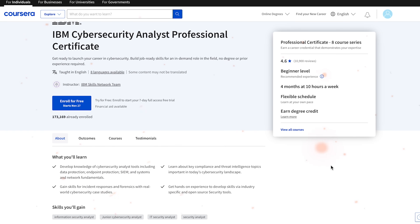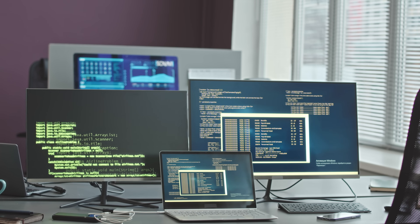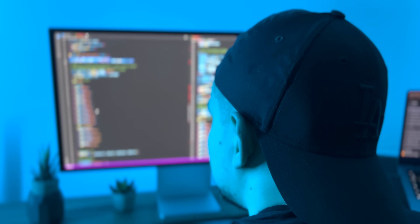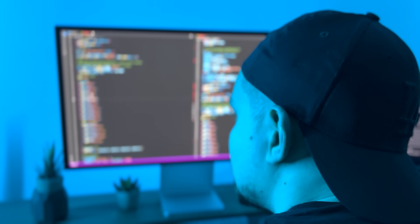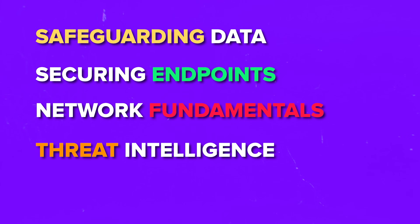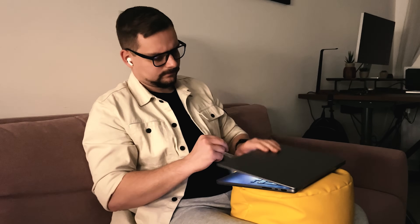IBM's Cybersecurity Analyst Professional Certificate is an online course that takes cybersecurity seriously. It dives deep into cybersecurity analytics and has a good balance of theory and practice. Key concepts you can learn include safeguarding data, security endpoints, network fundamentals, and threat intelligence. It uses real-world case studies to show how cyber threats happen, so you can see how learning from these incidents can prevent future cybercrime effectively.